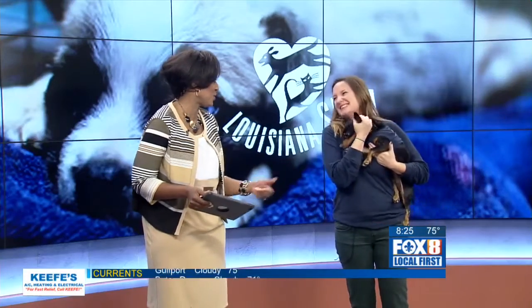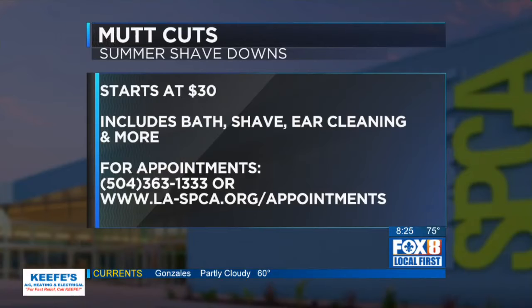I might come in disguise as a dog just to get all the treatment — that sounds fantastic! It's $30 to $70 for these mutt cuts, but they get the whole works. You make an appointment, contact or call the LASPCA, and you'll be ready to go.